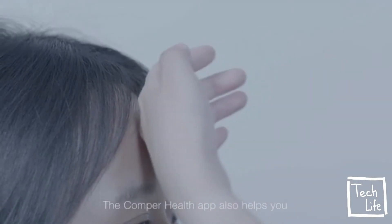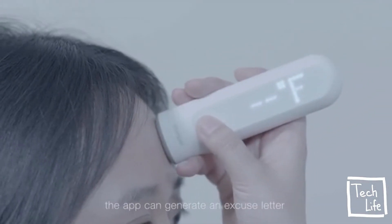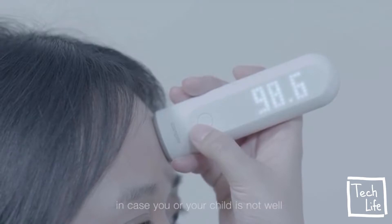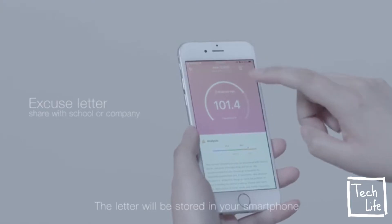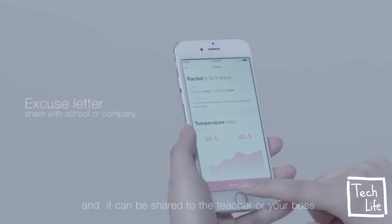The Comper Health app also helps you when your child is sick. Just with a simple click, the app can generate an excuse letter in case you or your child is not well. The letter will be stored in your smartphone and can be shared with the teacher or your boss via popular social media apps.